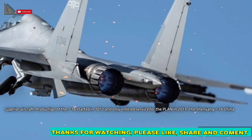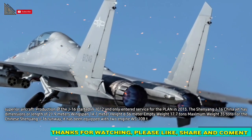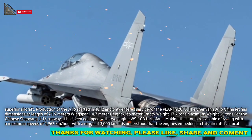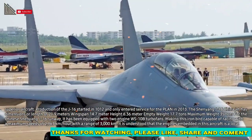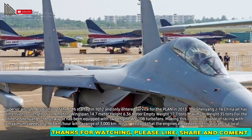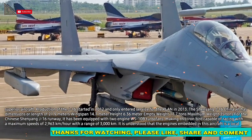Production of the J-16 started in 2012 and only entered service in 2013. The Shenyang J-16 has a length of 21.9 meters, a wingspan of 14.7 meters, a height of 6.36 meters, an empty weight of 17.7 tons, and a maximum weight of 35 tons.